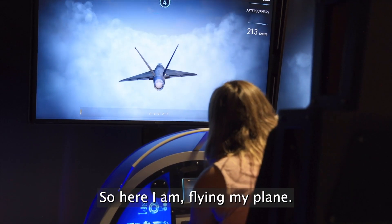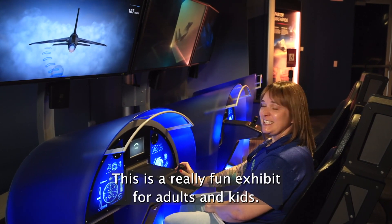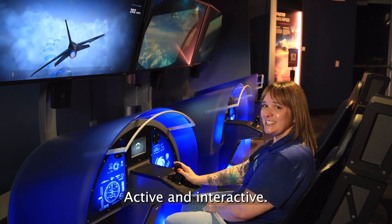So here I am flying my plane. The better I made it, the more aerodynamic and the faster it'll be. This is a really fun exhibit for adults and kids, active and interactive.